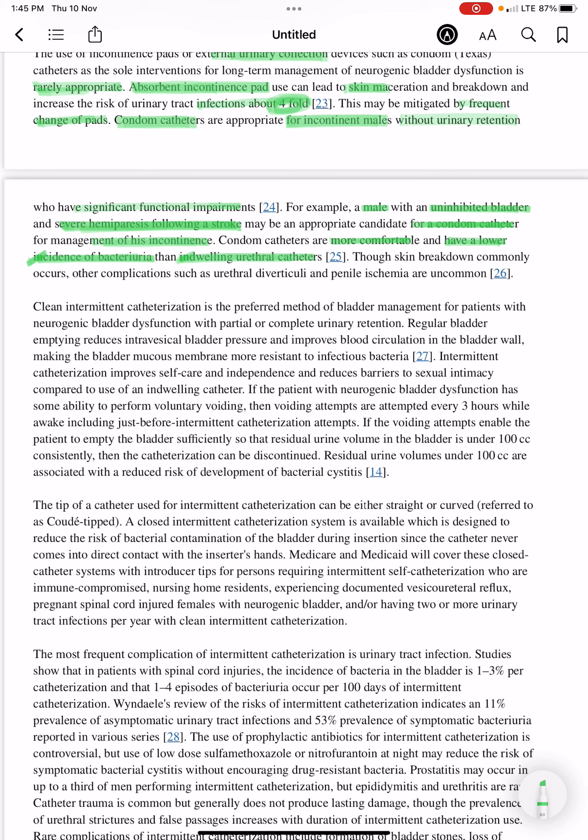Skin breakdown commonly occurs with condom catheters, but other complications such as urethral diverticuli and penile ischemia are uncommon.